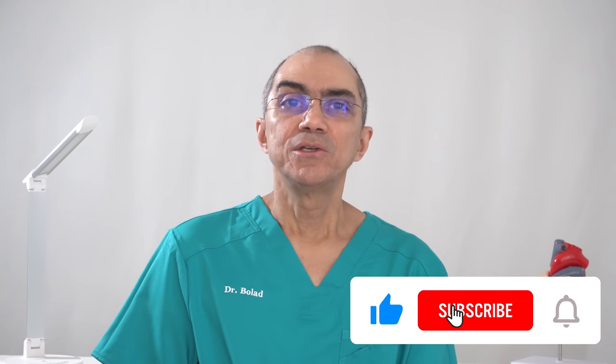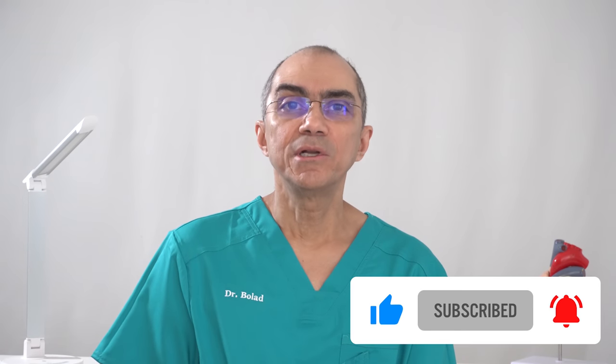If you have any question about what I presented to you today, or any cardiology question in general, then subscribe to my channel, share your question in the comment section below, and I will reply to you. If you have a question that you would not like to share in public, then subscribe to this channel, follow me on Twitter at drbolad, and then send me a private Twitter direct message, and I will reply to you. Please like and share this video with family and friends. This is Dr. Bolad, helping you with your heart health. Thanks for watching, and talk to you soon.